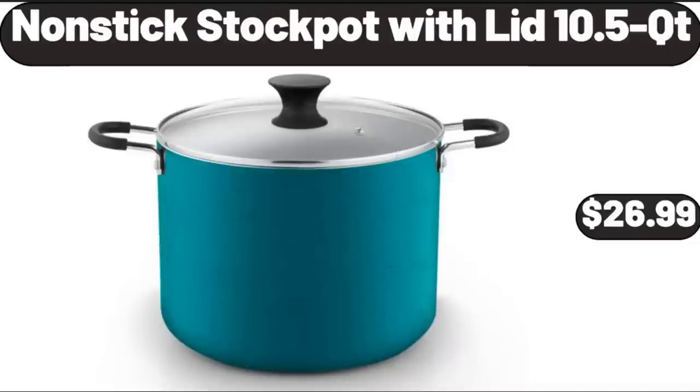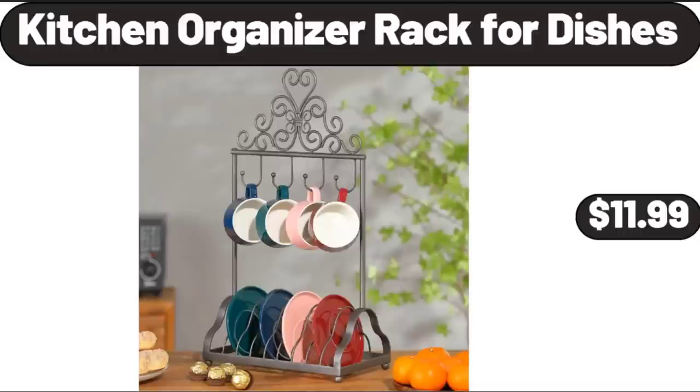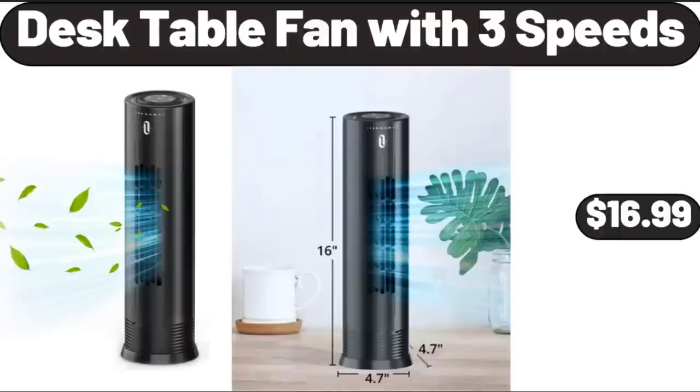Nonstick Stock Pot with Lid 10.5 QT, $26.99. 12 Piece Pots and Pan Set, $59.99. Kitchen Organizer Rack for Dishes, $11.99. Desk Table Fan with 3 Speeds, $16.99.